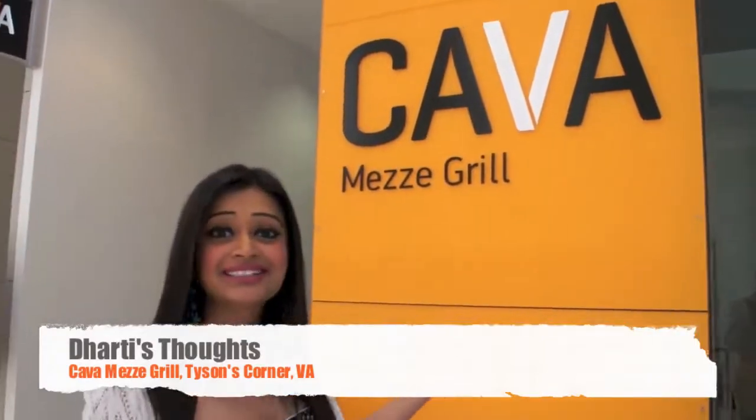Hi! It's video time. So today we're trying out Cava Mezze in Tyson's Corner, Virginia. I need to remember which state I'm in — I'm originally from Maryland. But we're in Virginia and it's close by the massive mall. Cava Mezze Grill right over here. We're going to try it out.